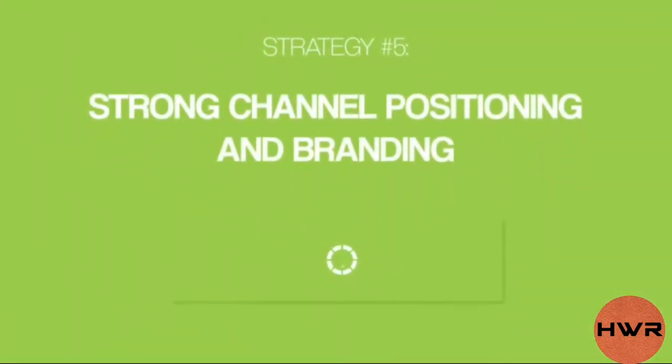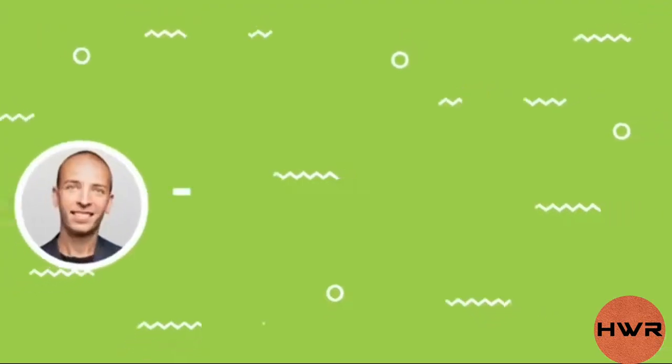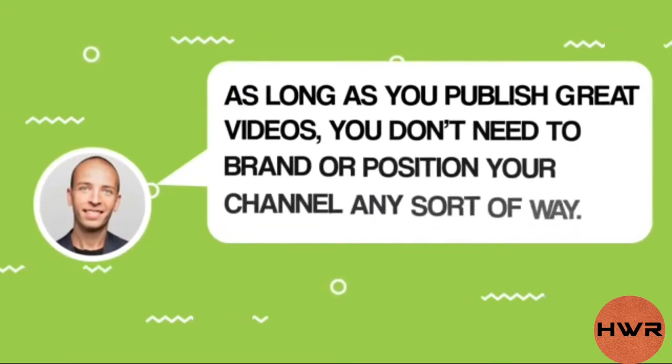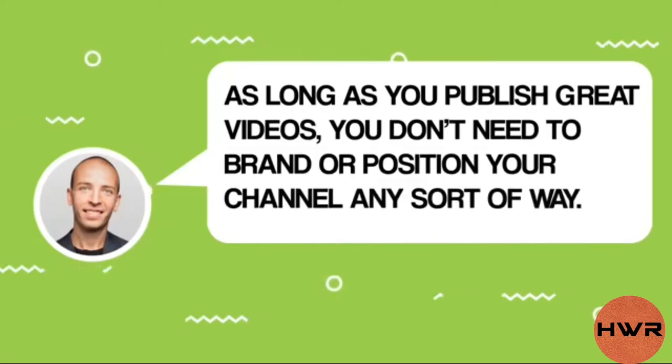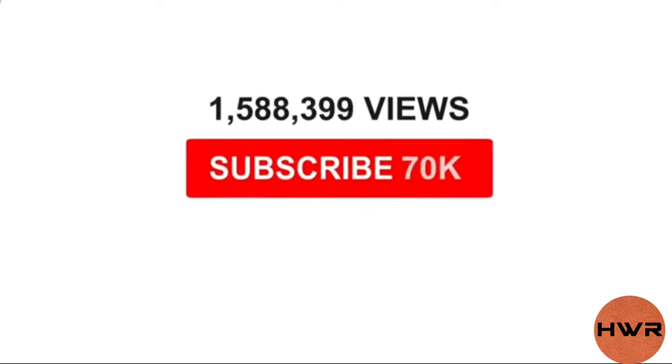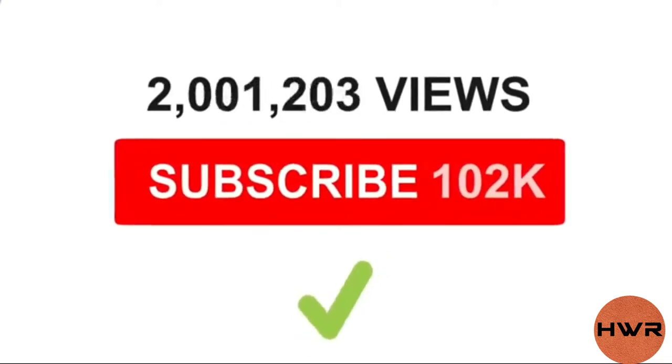Strategy number five: strong channel positioning and branding. This is one thing that skyrocketed my subscriber base. When I first started the Backlinko YouTube channel, I didn't spend one second thinking about my channel's positioning — I thought as long as you publish great videos, you don't need to brand or position your channel any particular way. And it turns out I was wrong. When I positioned my channel more strategically, my views and subscribers increased significantly.